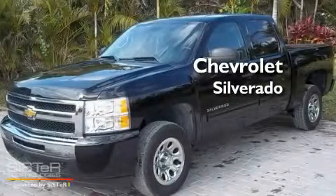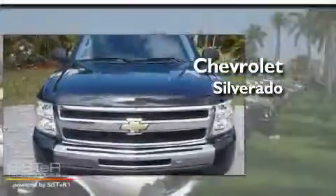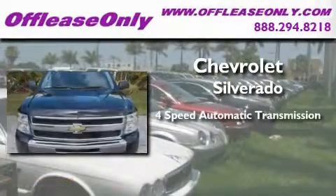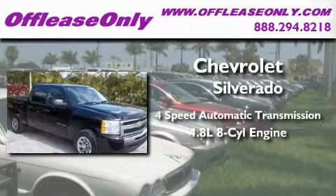This is a 2010 Chevrolet Silverado. This truck has a 4-speed automatic transmission and a 4.8-liter V8.